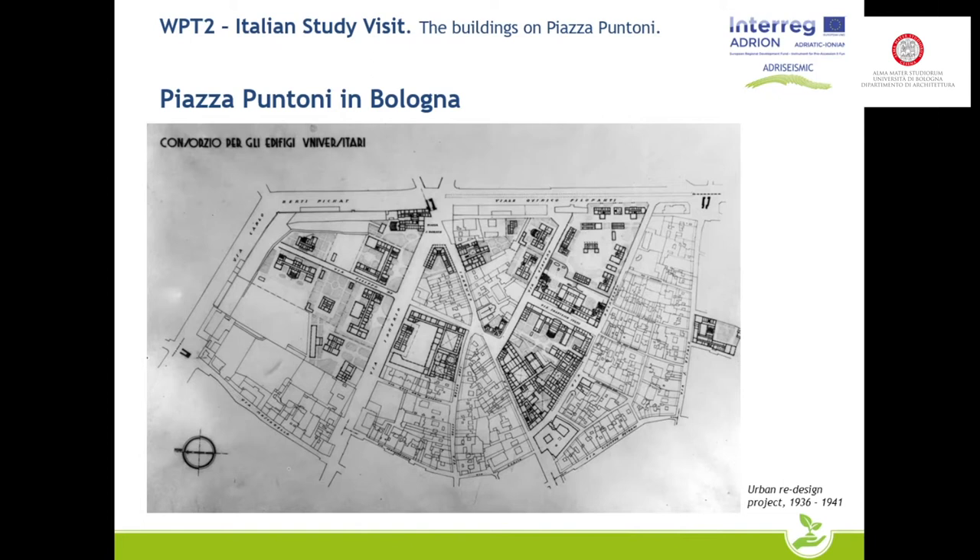The redesign of Piazza Puntoni is part of the last steps of this reorganization. In this map we can see in bold the university buildings which were already designed or built and the urban fabric. As you can see in the red circle, in the place of the square there were residential buildings with the conformation of the terraced area houses we saw in the previous presentation.